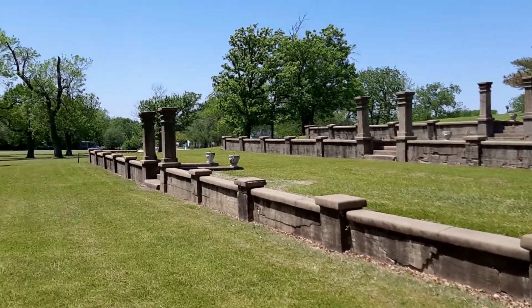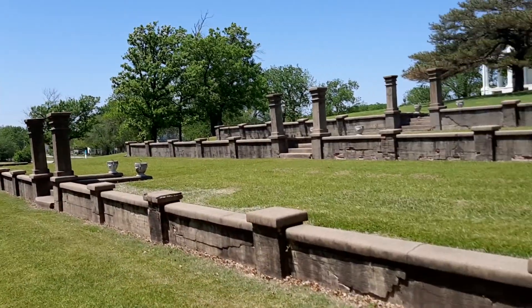Right at the Oklahoma border. Nice place.